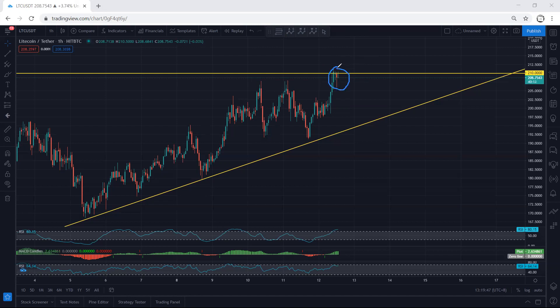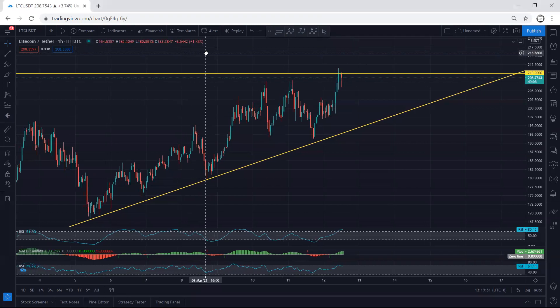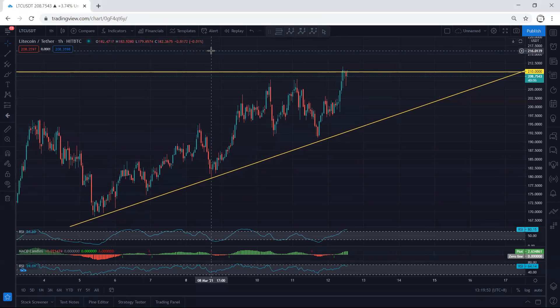Right now we just need to wait and see what we get, then make a decision from there. We don't have any trade setup — we're just following the chart. If I see any update I will share it.